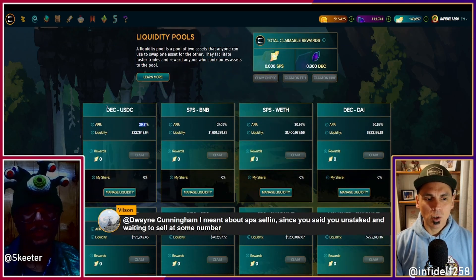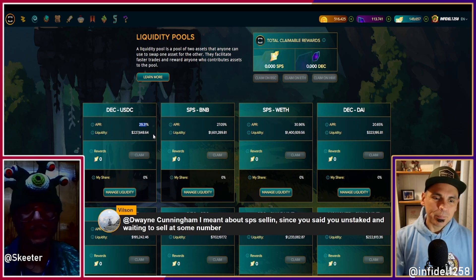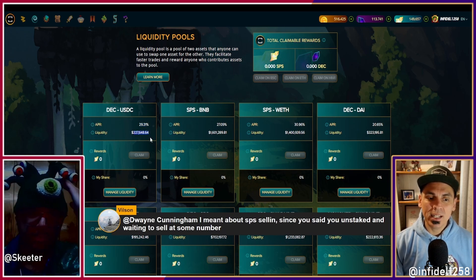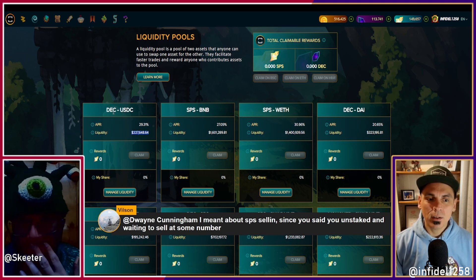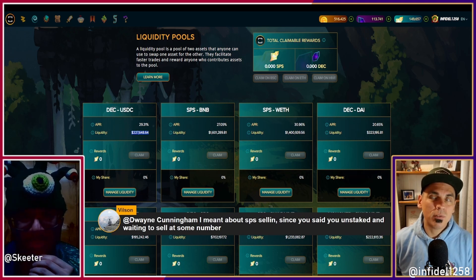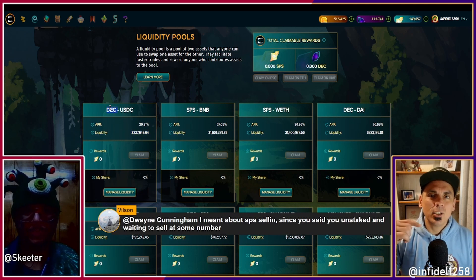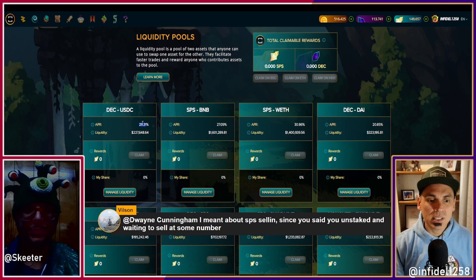30% returns on DEC/USDC — 30% on two stablecoins is nuts. This was at 10% very recently. So I'm saying when SPS goes up, one of the things that happens is this number goes up too. What does liquidity going up in this context mean? It means every thousand dollars of DEC that goes in here is probably a thousand dollars worth of SPS being burned, because there's not so much DEC anymore — you're seeing deletion of DEC in order to enter liquidity pools paying amazing returns, paid in SPS.